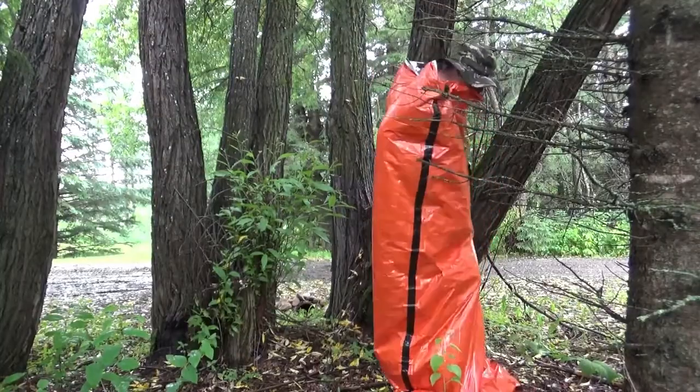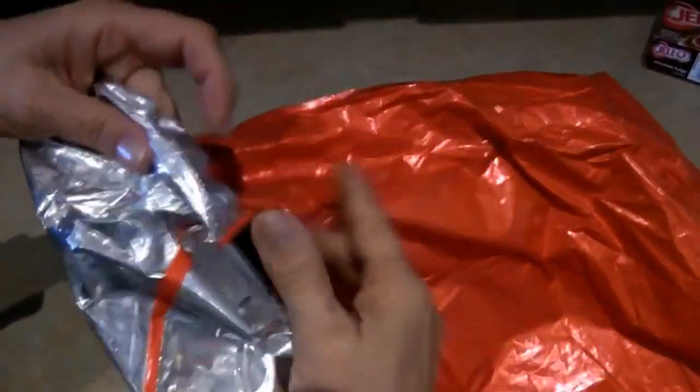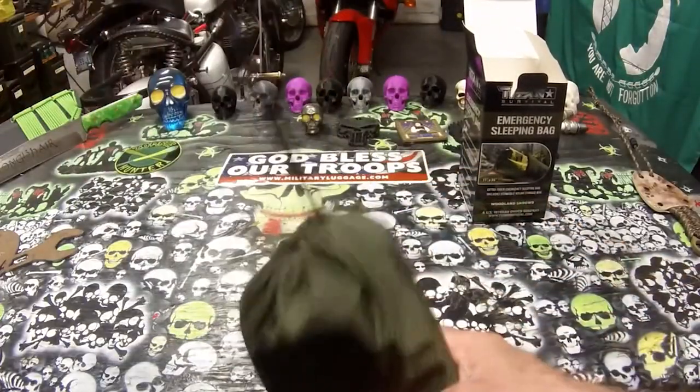Hey there, survival enthusiasts! Welcome back to our channel, where we explore the latest gear to help you conquer the great outdoors. Today we have something truly extraordinary to share with you: the ultimate survival sleeping bag.